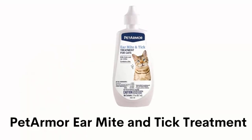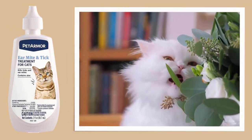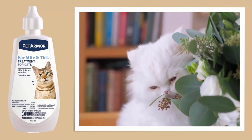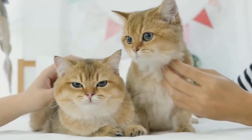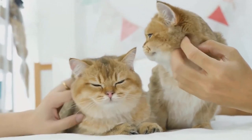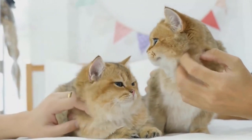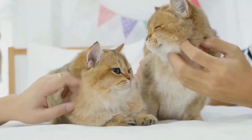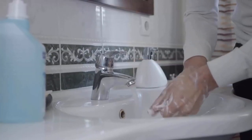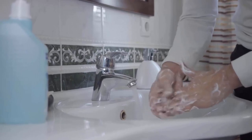Number 5: Pet Armor Ear Mite and Tick Treatment. It provides relief from itching caused by ear mites and ticks, and offers a positive experience for your cat. It contains a soothing aloe vera formula which helps to repel insects and parasites and provide a healthy life for your pet. It is easy to use — simply hold the ear back gently but firmly, place the nozzle into the opening of the ear, and then wash your hands thoroughly with soap and water after handling these drops.